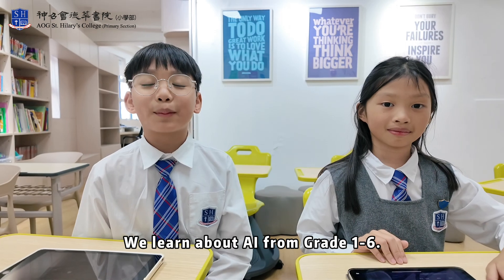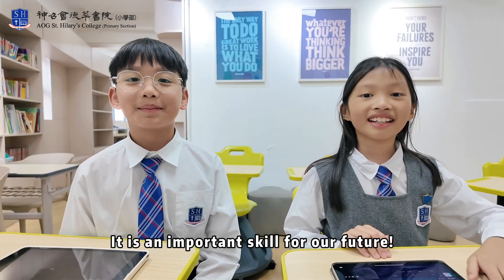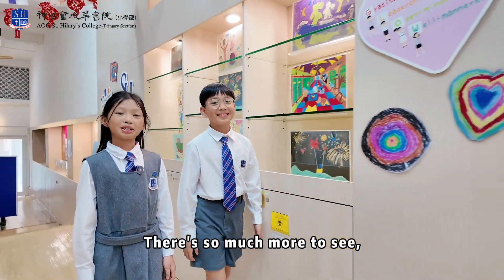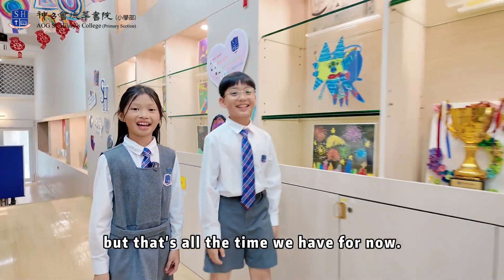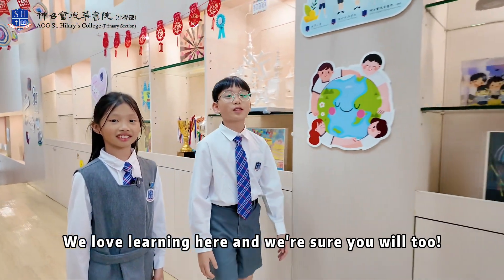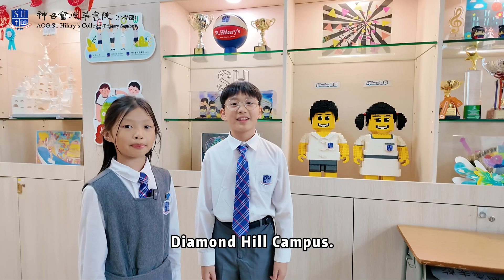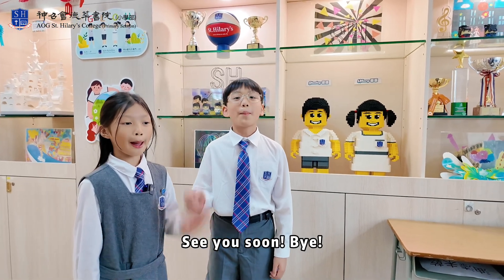We learn about AI from grade 1 to 6. It is an important skill for our future. There's so much more to see, but that's all the time we have for now. We love learning here and we sure you will too! Thanks for visiting St. Hillary's School Diamond Hill Campus. See you soon! Bye bye!